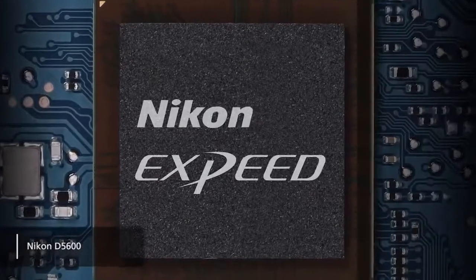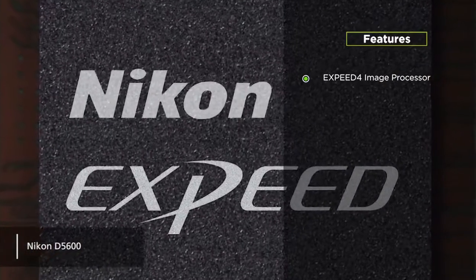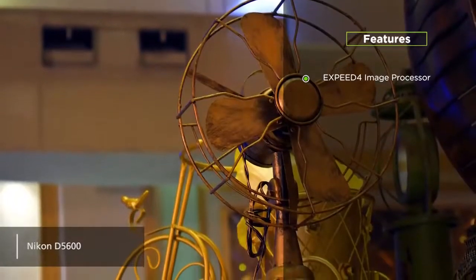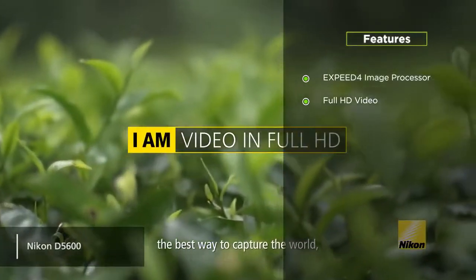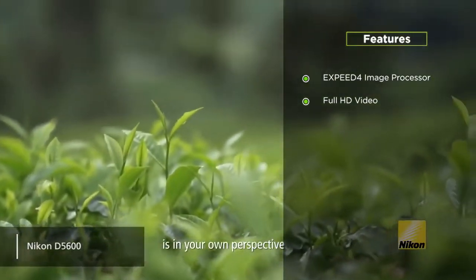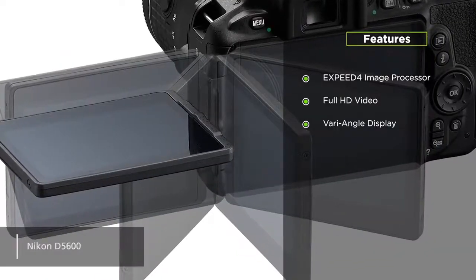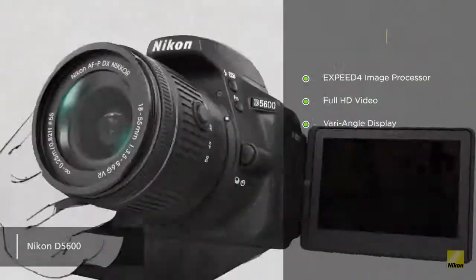Its highlight features include the EXPEED 4 image processor — the new image processor makes it capable of taking quality photos in many different lighting environments. It also has full HD video; you have the ability to record 1080p video at 60 frames per second. And the vari-angle display is another great feature — this camera's touchscreen vari-angle display is easy to use and always allows for the best viewing angle.